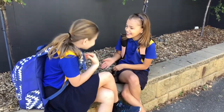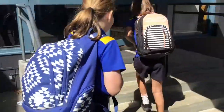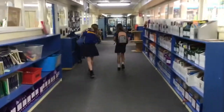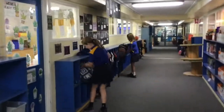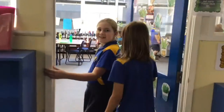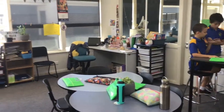Hi mums and dads, we're at school. Come see our classroom. Here is our classroom. We love it because it's big, safe and colourful.